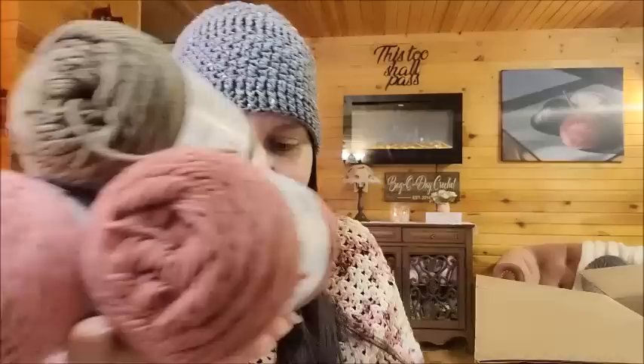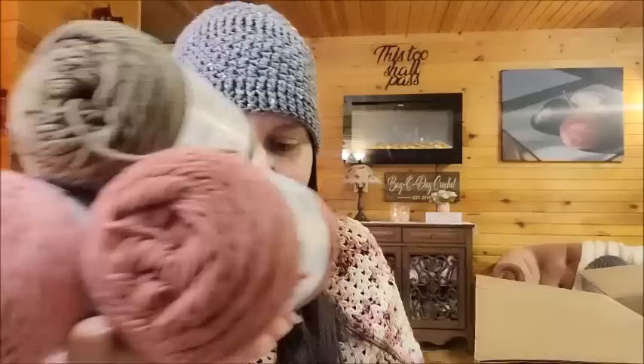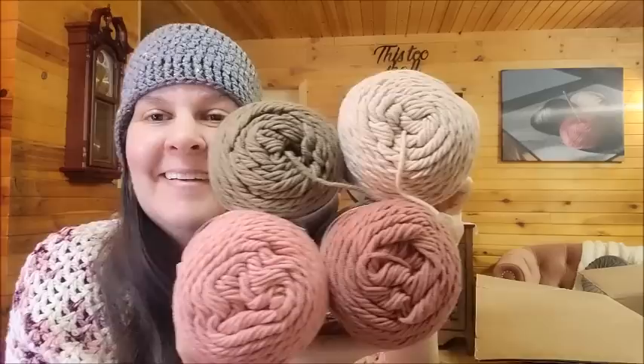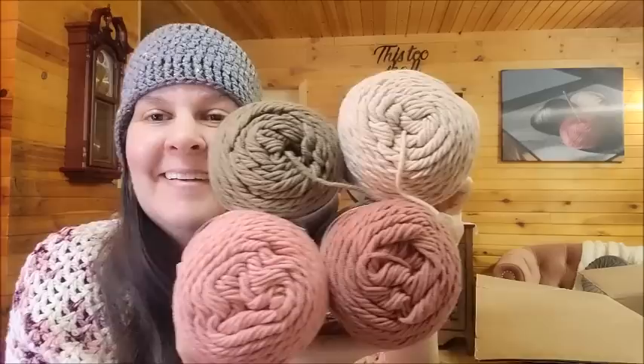I have a couple of different colors here that I thought went well together — maybe I'll make a set of washcloths or something. This one's called Cherry Glow, then we have Blossom, Stone Path, and Pale Oak. I love browns and pinks together. They might make a really pretty set of washcloths for my bathroom because these are the colors in my bathroom. I'll do a tutorial if I do that. The Cottage Cotton is $3.99 a ball and they have a lot of colors.